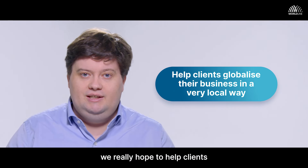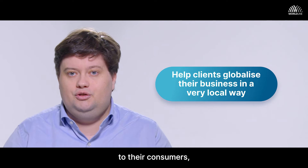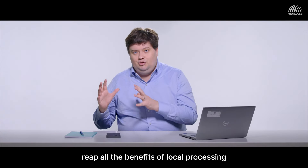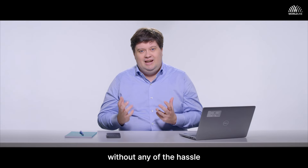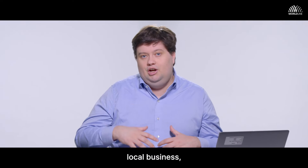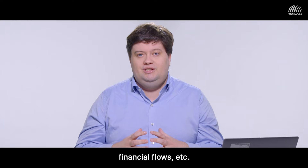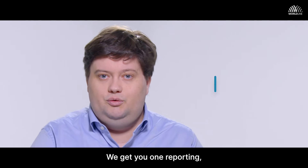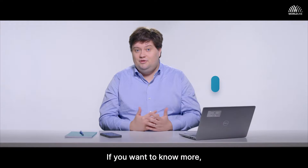With Global Collect, we really hope to help clients globalize their business in a very local way for their consumers — reaping all the benefits of local processing and localized payments without any of the hassle. You don't have to set up a local business, you don't have to consolidate different financial flows. We give you one reporting, one financial flow for your global business.